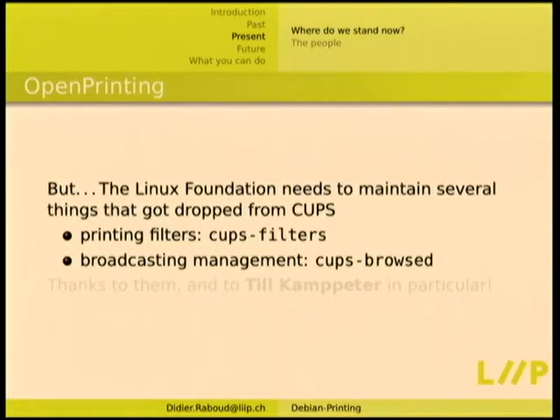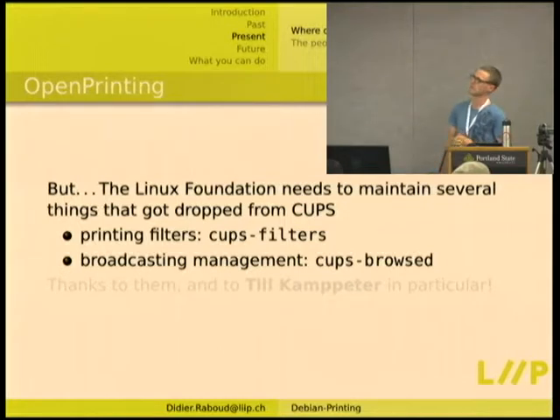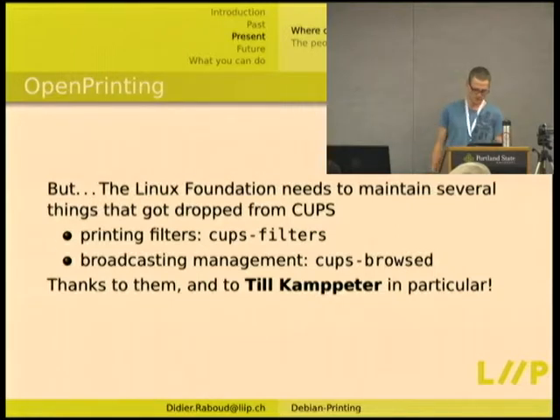The Linux Foundation still needs to maintain several things that got dropped from CUPS. Apple basically dropped everything not interesting for them — they just want to make sure you can print on Apple-certified printers, and the rest is left to the community. The Linux Foundation took over CUPS filters and CUPS browsing management — the broadcasting between CUPS servers to get queues in your local queue. Till Kamppeter is working for them making that happen, and I'm glad he does it.